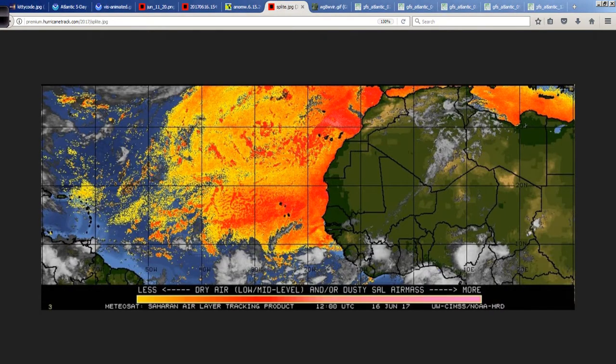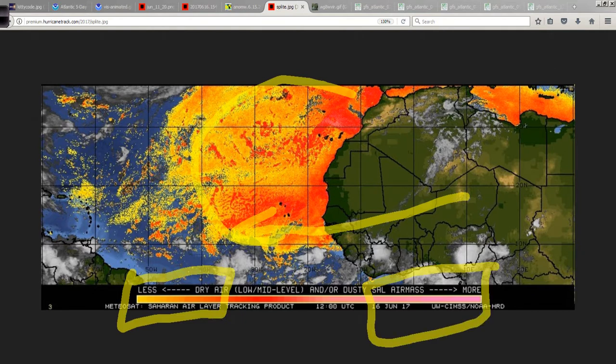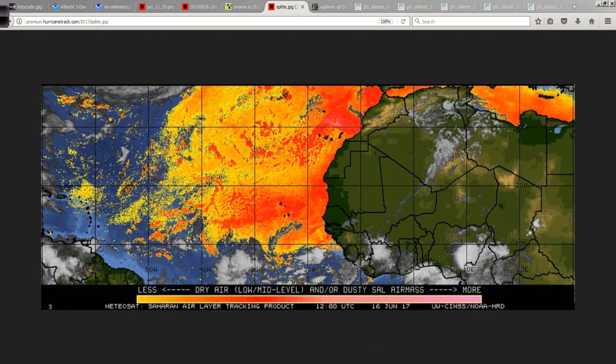The Saharan air layer is pretty prevalent to the north of 92L. This is simply an area of drier, more stable, warmer air in the mid-levels that comes off of Africa with this easterly jet that ejects very sometimes particulate-laden air. On the scale, the left side is less dry air and the right side is certainly more, especially into the pinks. But we're still on the left third of the scale farther to the north. Where the tropical wave 92L is located, there's fairly good moisture, and as you get farther to the west, there's less and less Saharan air influence.